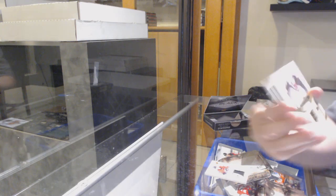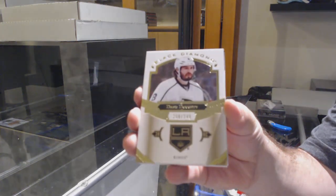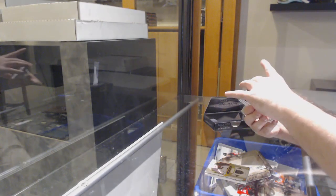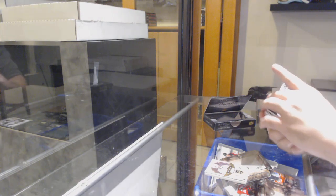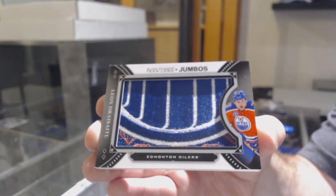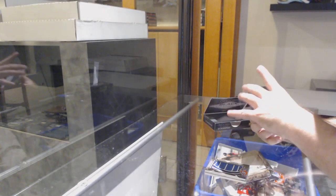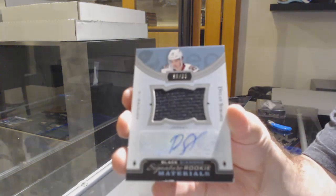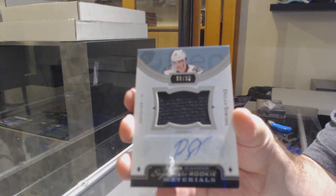For the LA Kings, $2.49, Drew Doughty. For the Oilers, we've got a Team Logo Jumbos, Leon Draisaitl. For the Coyotes, we've got a $99 Signature Materials of Dylan Strome.